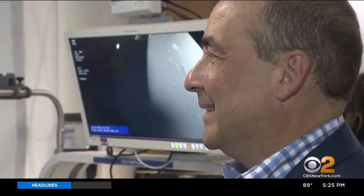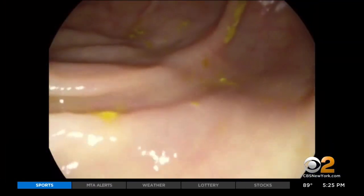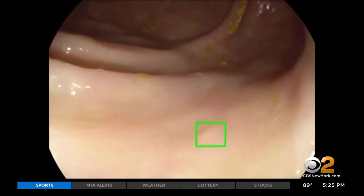Bloomstein urges everyone over 45 to get screened for colon cancer. If they find something, they'll save your life. 90% of colon cancers are curable if caught early.